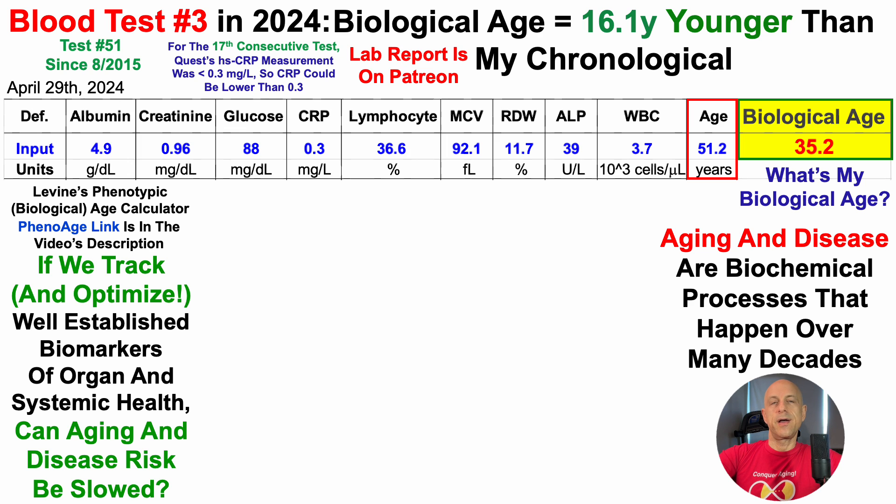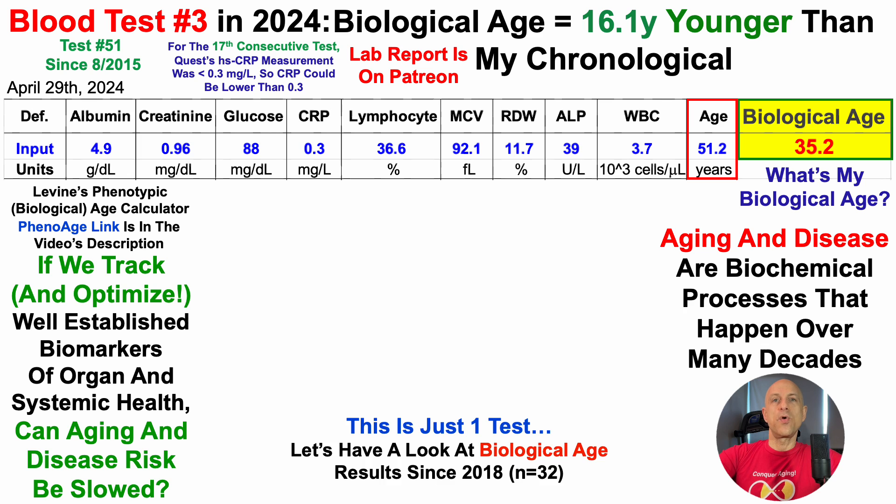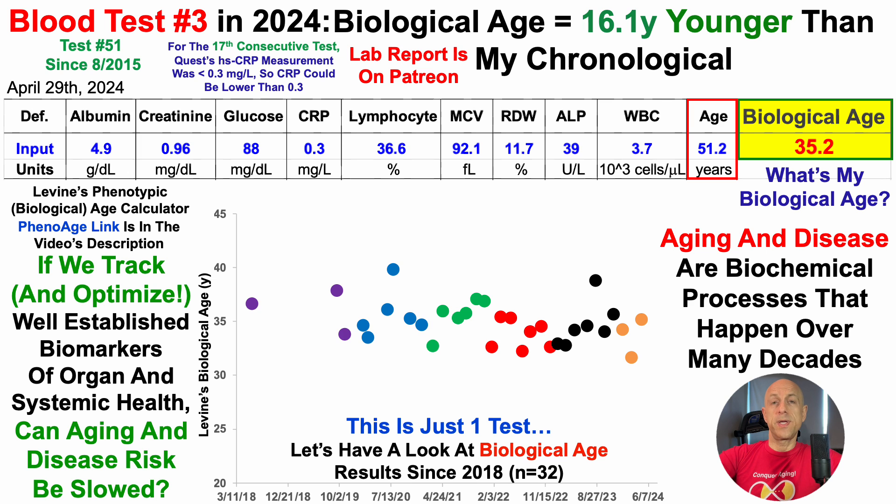It's generally not a good idea to get too excited or too down about one blood test. So for more context, let's look at biological age results using this test since 2018, as I have 32 tests over that time period. From 2018 to 2019, I wasn't measuring HSCRP at every test, and wasn't measuring it at all prior to this calculator becoming available. So over three tests in two years, average phenotypic age or biological age was 36.1 years.